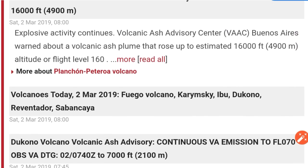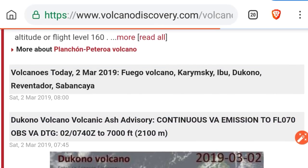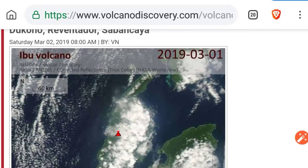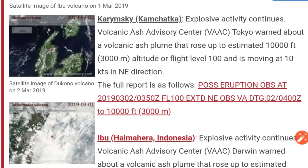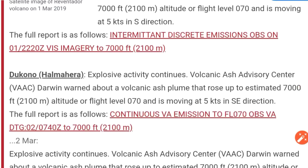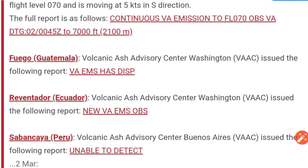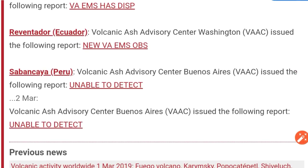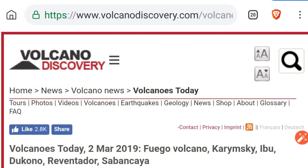Here's a volcano rundown. Karimski producing a 10,000 foot ash plume. Mount Ibu, 7,000 foot ash plume. Tacono, 7,000 foot ash plume. Fuego, dissipated volcanic ash. Revenador, new emissions. Sabancaya, unable to detect. Pretty much a volcano downtick there.